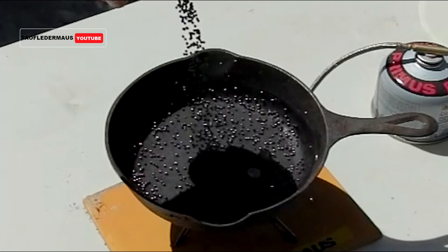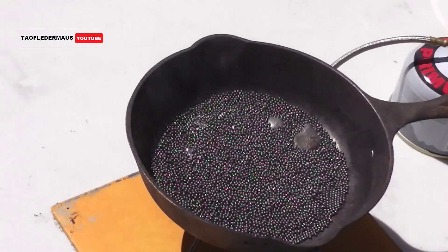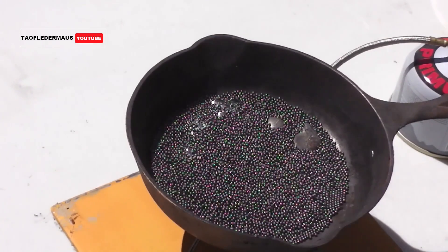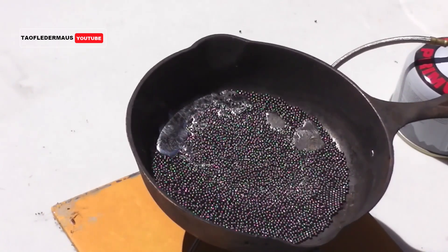We'll dump in again about 2.2 pounds of lead, or a kilo of lead, and we'll heat up the lead to its melting point of over 600 degrees Fahrenheit — that'd be 327 degrees centigrade.